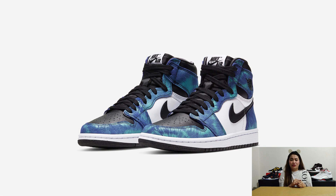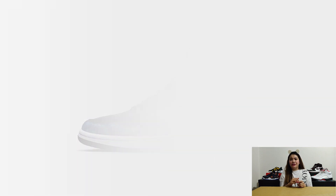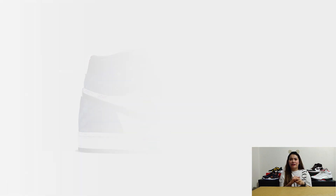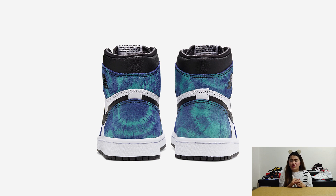This Air Jordan 1 pair boasts a tie-dye pattern coating its overlays, falling against a neutral-style backdrop executed with white leather-based layers, paired with black toe boxes, laces, swooshes, and ankle collars. The Air Jordan 1 Tie-Dye is set to release on June 11 at around $170 USD or P9,000.